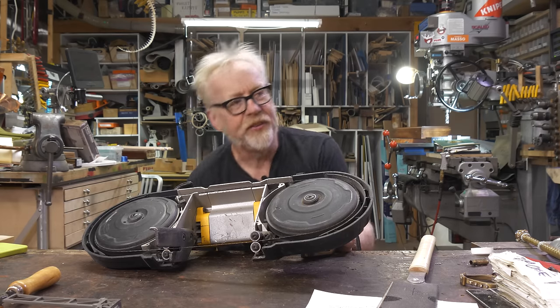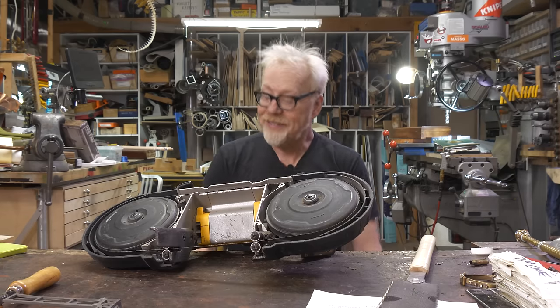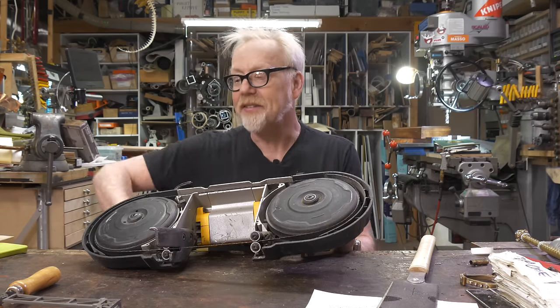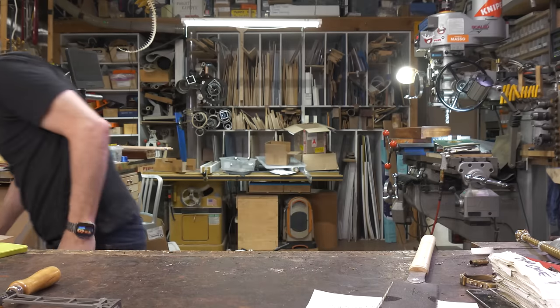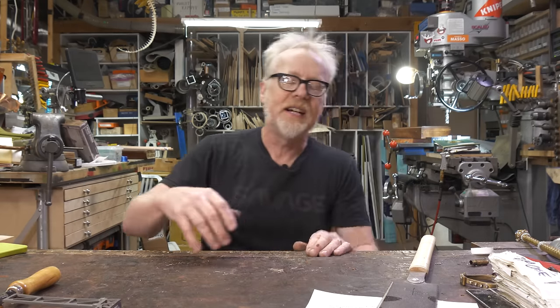After this, I'd say the next most reasonable saw would be a stationary band saw — more than a table saw. If space is at a premium, and it usually is, the table saw is phenomenal for regular, straight, simple cuts, and that's what I use it for all the time. I do some dadoing with it, but not frequently.